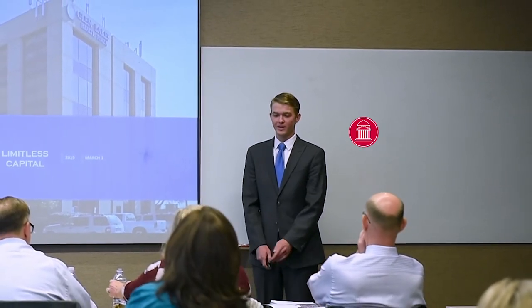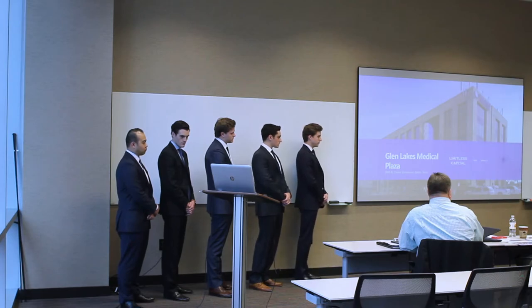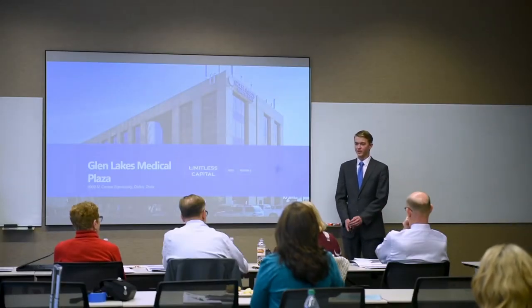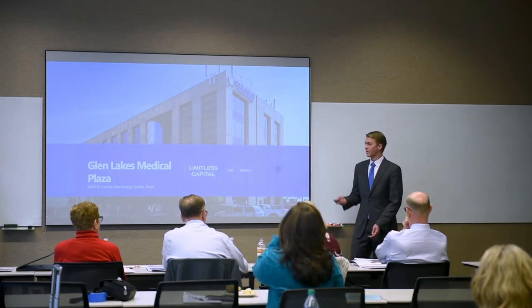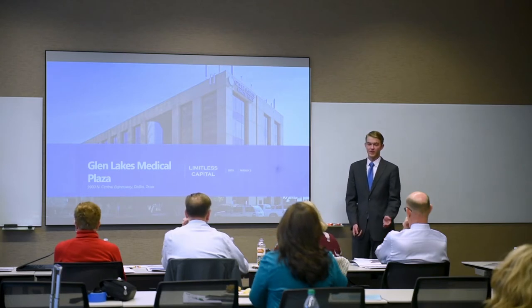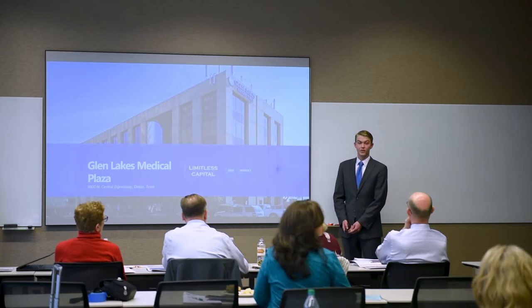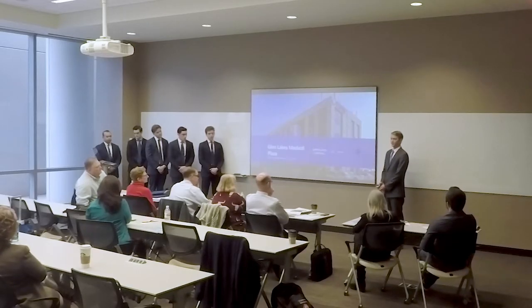Good morning. I'm going to take you through a story briefly about an office park nearby called Rambler Park, which is just half a mile from the office site. It suffered many of the same issues. In 2013, it was 58% occupied with a 33-month hold period. In 2016, it was sold with 88% occupancy. Glen Lakes Medical Plaza is not the same office building, but it has many of the same issues, and today we'll take you through those issues and identify a solution.